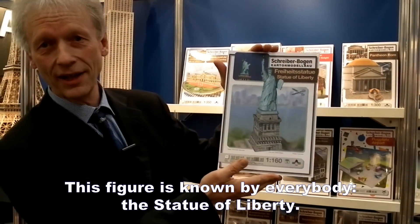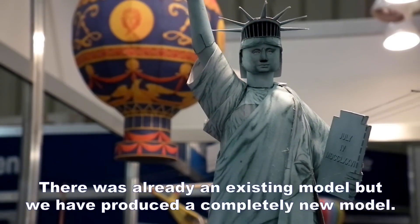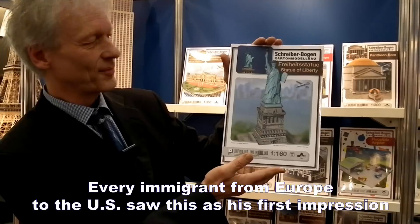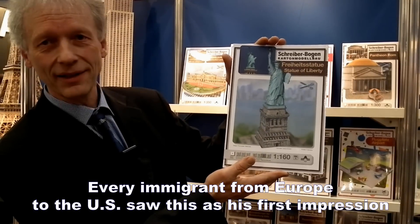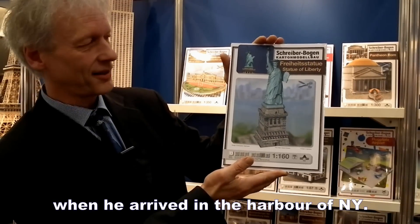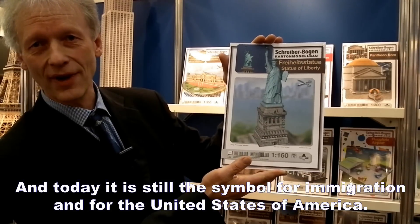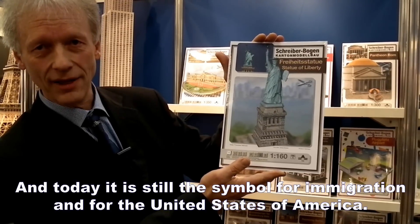Das kennt natürlich jeder: die Freiheitsstatue, ganz neu gemacht. Gab es früher schon ein Modell davon, wir haben es dieses Jahr ganz neu entwickelt. Jeder Einwanderer von Europa, der die USA erreicht hat, hat das als erstes gesehen. Nicht umsonst ist es heute noch das Wahrzeichen und Symbol für die Einwanderer.